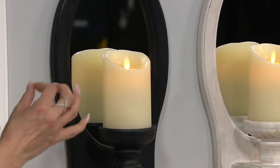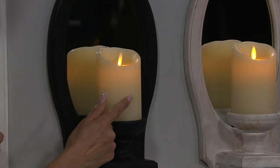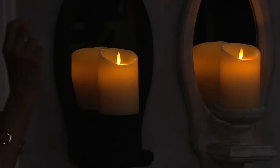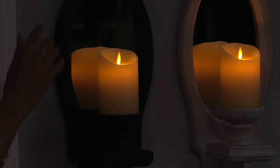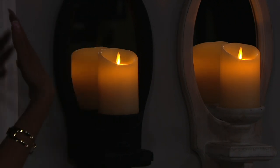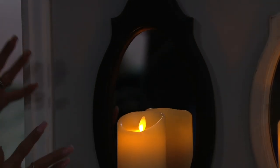That truly is the hallmark of a Luminara candle — you get that gorgeous glow. Here we go, this is the magic. You are hard-pressed to not think that that is a real burning flame. With the beautiful mirrored back on this sconce, it further accentuates that glow — it kind of bounces up against the wall.